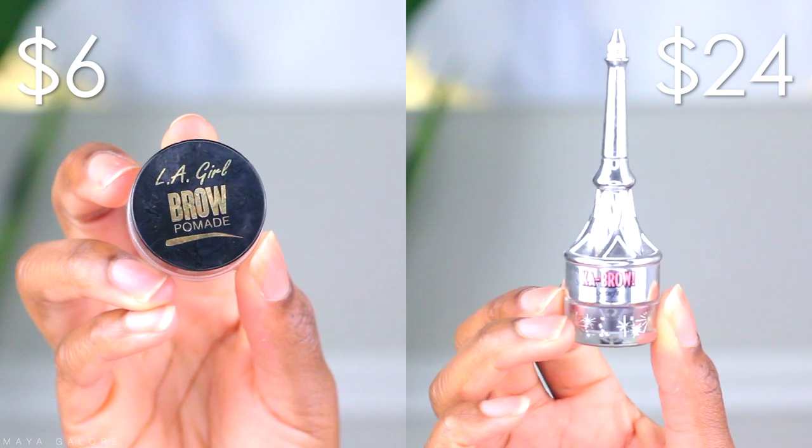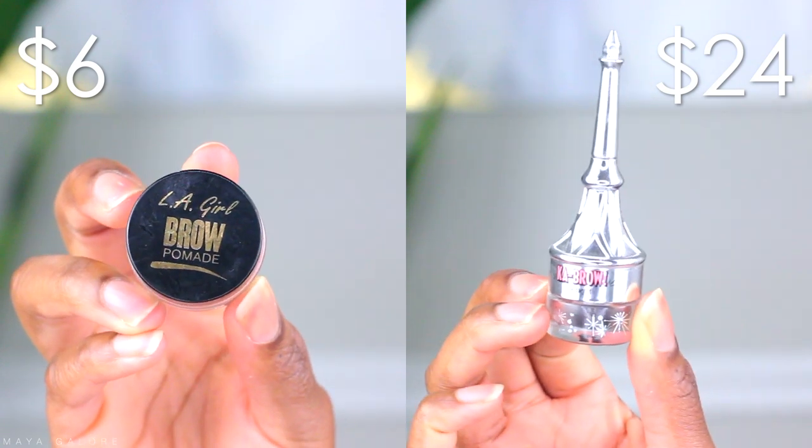We're gonna do everything today when it comes to comparing drugstore and high-end — I want to do it all. So we're gonna start with brows. The two products I want to use today to compare are the LA Girl Brow Pomade and the Ka-Brow by Benefit. I ain't gonna tell y'all which side of my face is drugstore and which side is high-end — we're gonna get into that in the video.